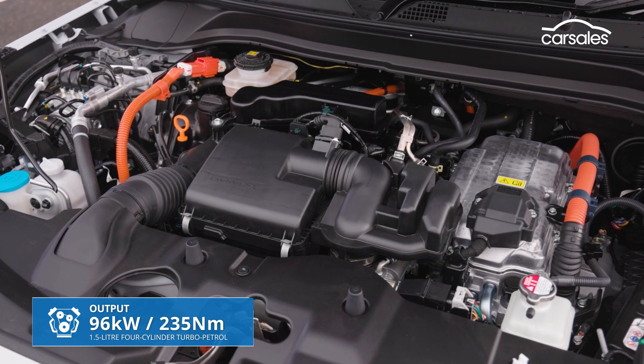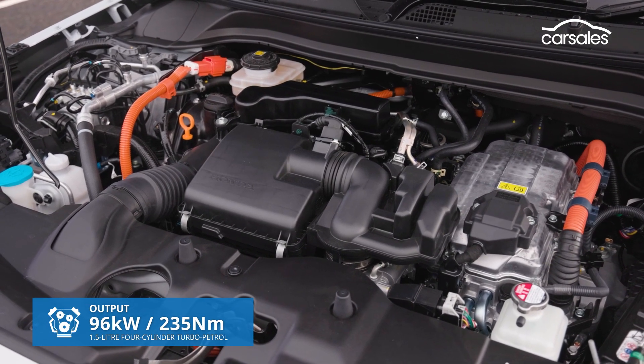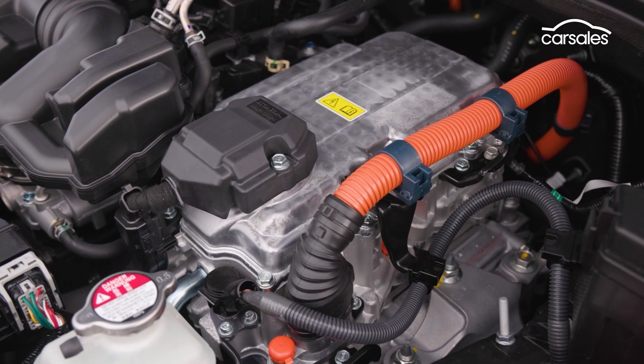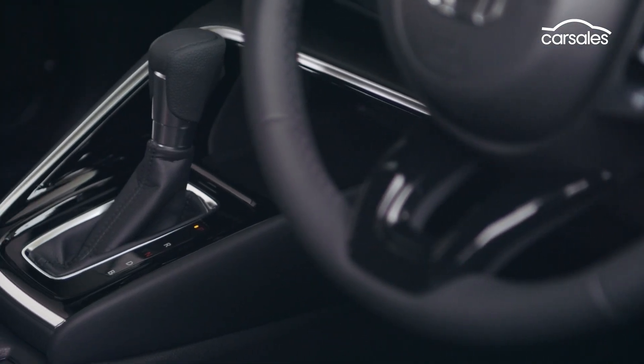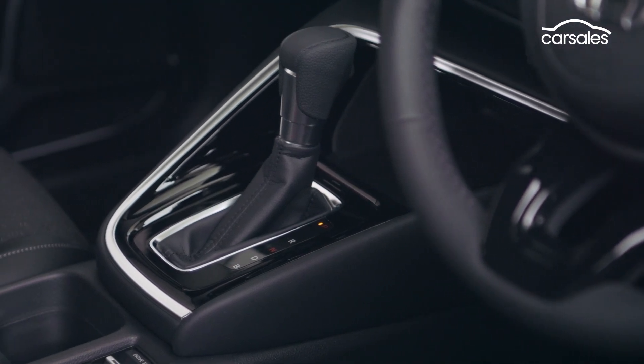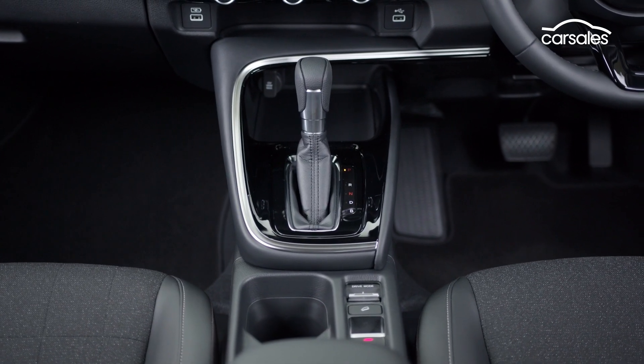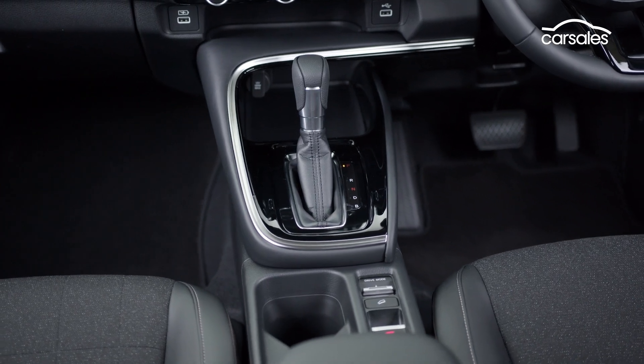The two electric motors help save fuel and provide more pulling power than your average small SUV. The HR-V comes with a continuously variable automatic transmission that includes a brake mode to regenerate power for the lithium-ion battery when coasting and braking.